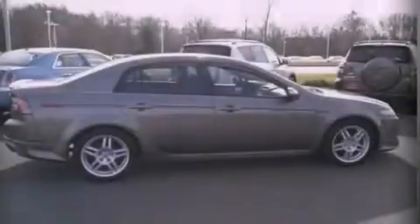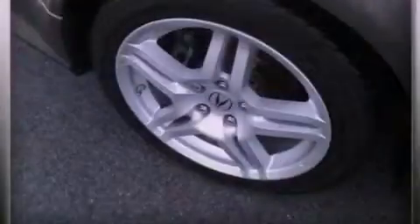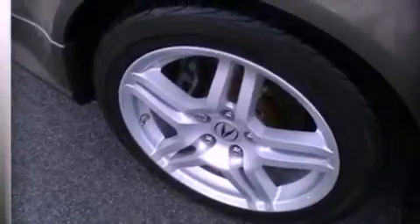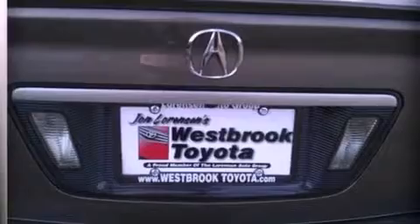Dual power seats. Cruise control. Leather seats. Performance tires. An illuminated driver's side vanity mirror. An engine immobilizer theft deterrent system. An anti-lock braking system. Heated side view mirrors.